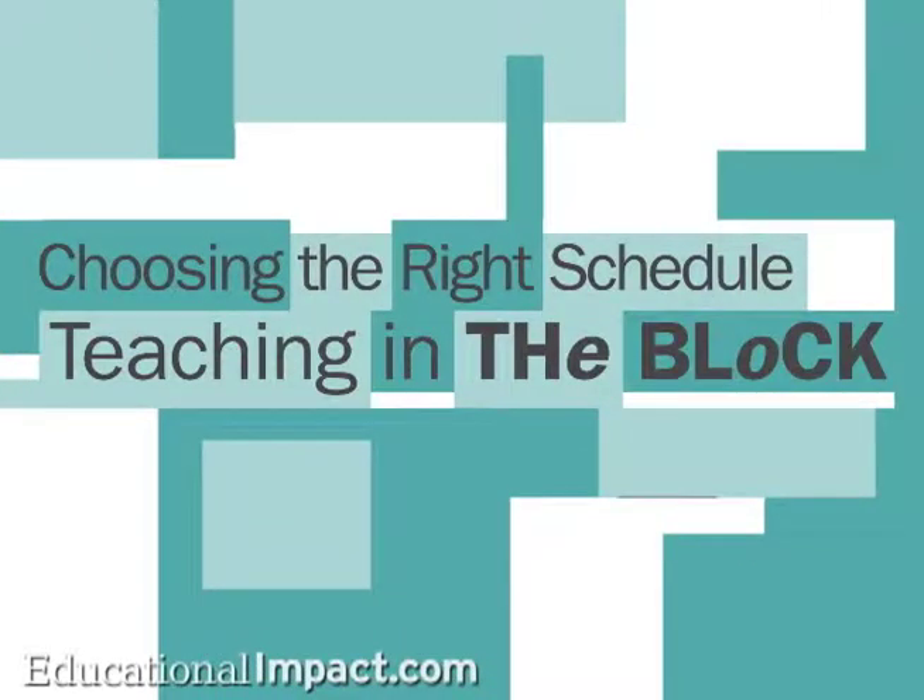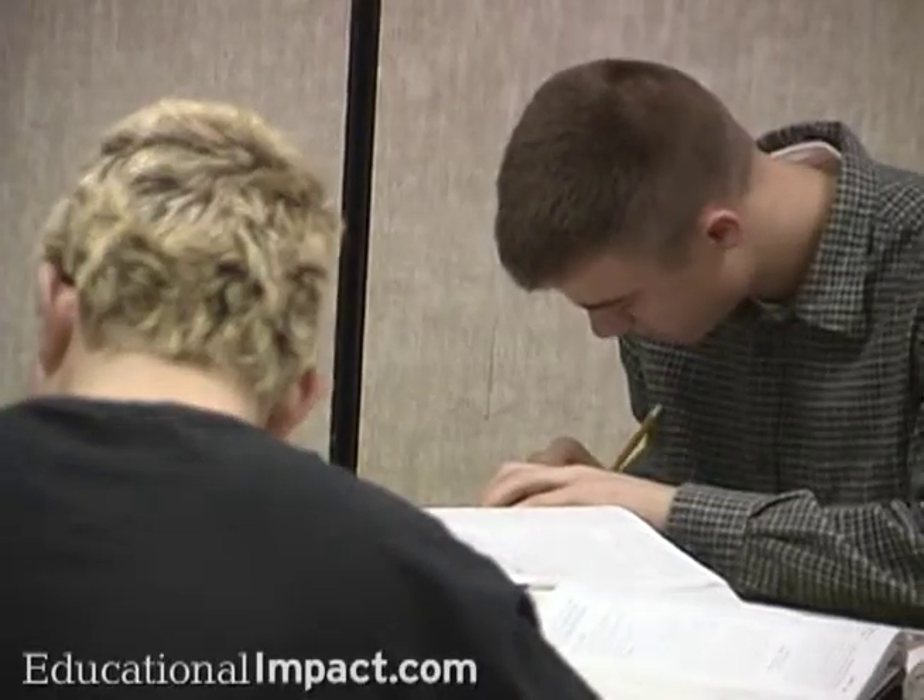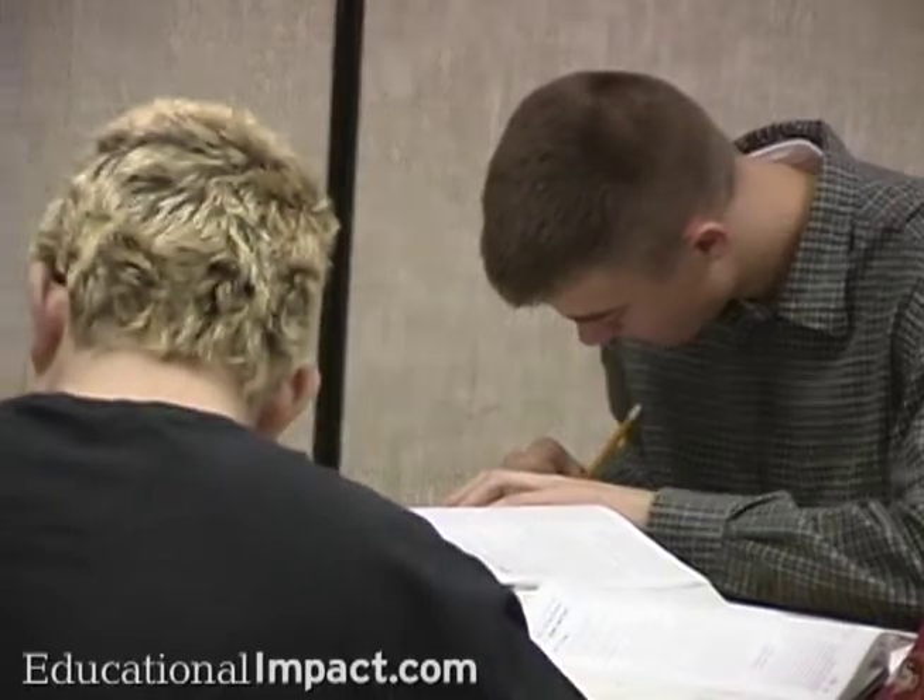Choosing the Right Schedule. Teaching in the Block. Referencing years of national research, acclaimed expert Dr. Robert Candidy starts the program by discussing his findings on the pros and cons of block scheduling.